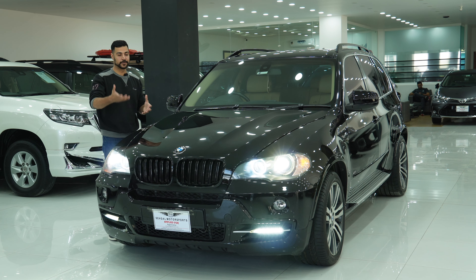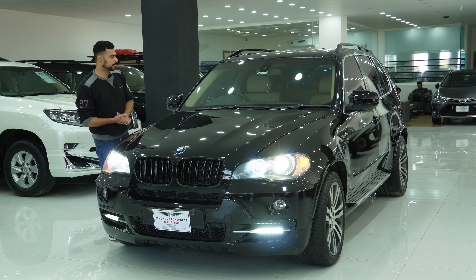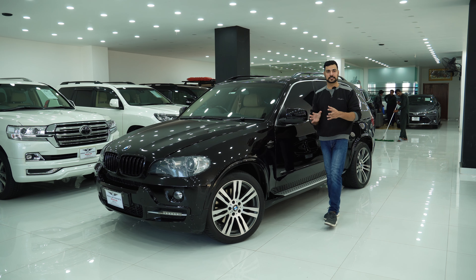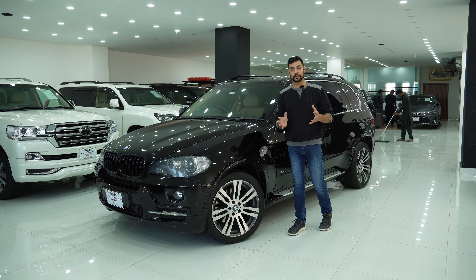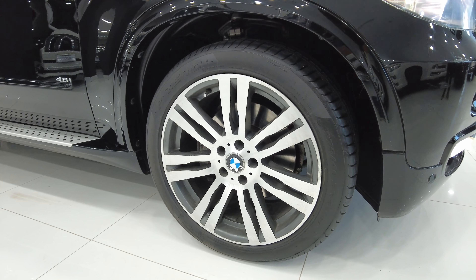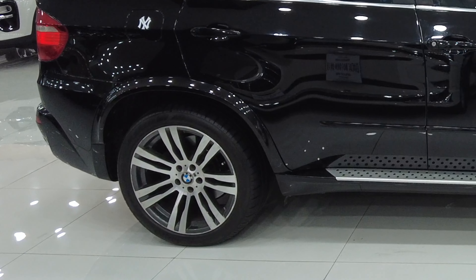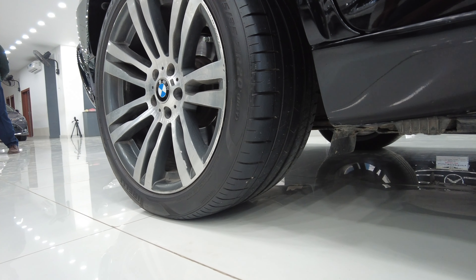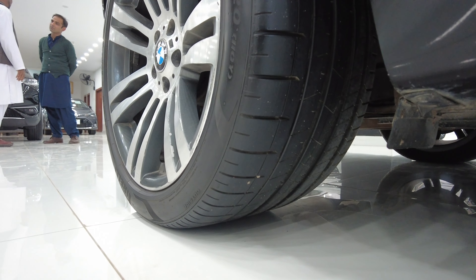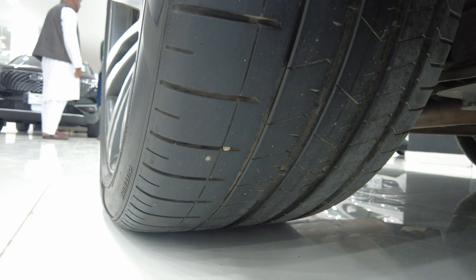Normally in an SUV the hood is very high, but this car doesn't have that. Interestingly, you will normally hear about staggered rims on sports cars or muscle cars, but rarely on SUVs. However, this car offers it from the factory. The front tire is 275 width and the rear tire is 315 width. Both sides have 20-inch rims. It is a very cool thing because you will not see this in most cars.